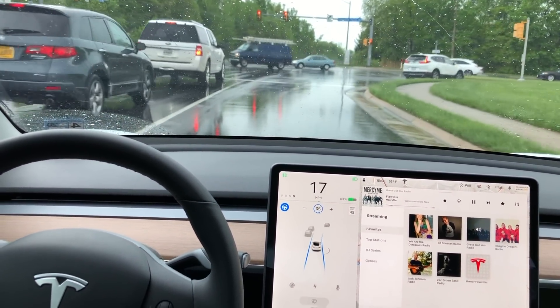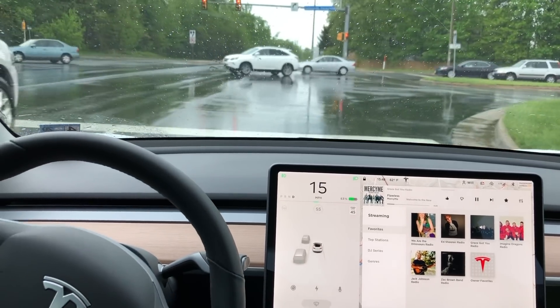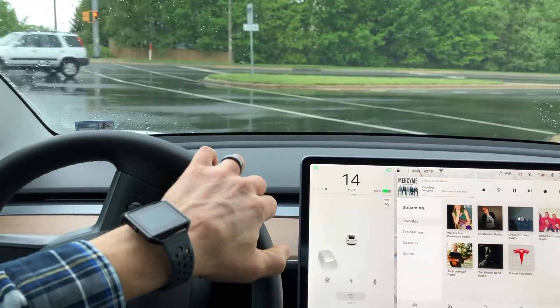After a lane change like this is initiated, be prepared to take over. Current Autopilot software isn't capable of making turns at an intersection.